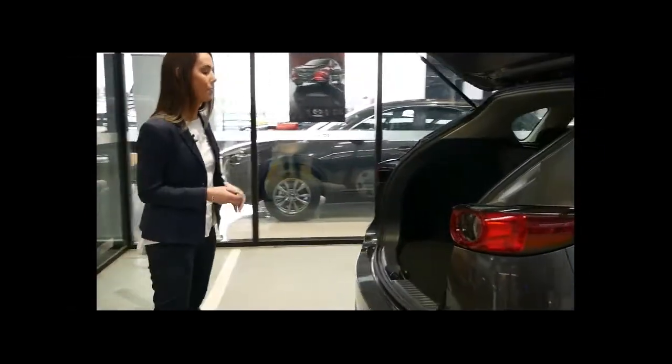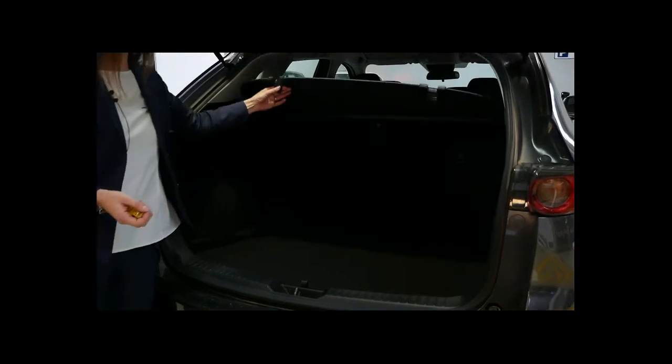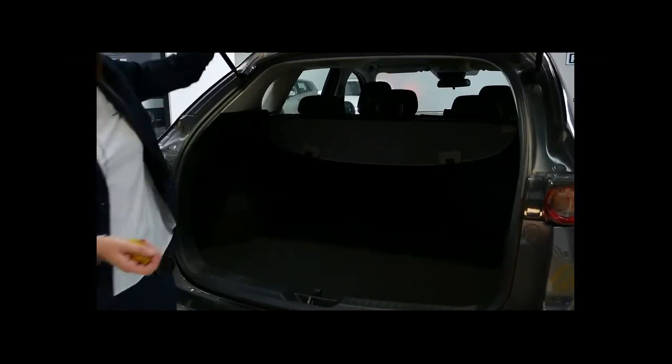The boot space is quite big. You've got your spare wheel underneath and your kit to replace the wheel if you need to. This is a cargo barrier so you can cover what you have in the boot — it is removable. The seats do fold down as well.